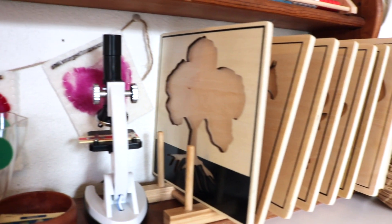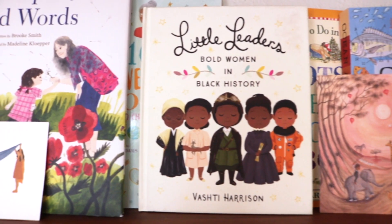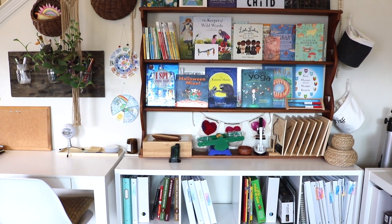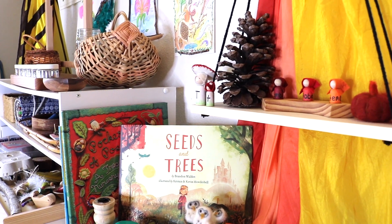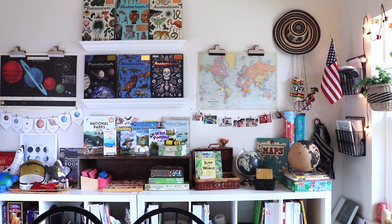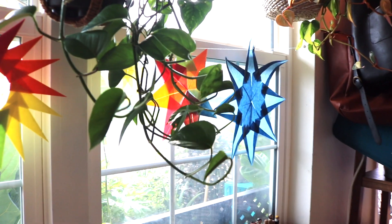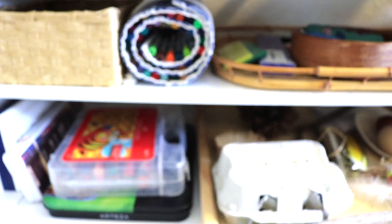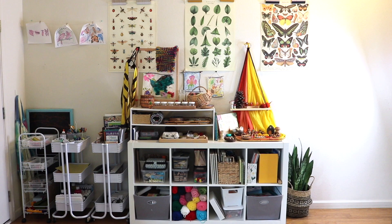We are so very thankful and feel blessed to have all of these resources and this little space of magic for our children. We've lived in this house for about four years and have always flip-flopped between a spare upstairs bedroom or this small formal dining room space. We're a military family, which means we have family visiting often, so we decided to keep the spare bedroom a guest room and keep our school space permanently downstairs. Although it's a smaller space, it actually fits us better and we can effortlessly overflow into the living room, dining, and kitchen throughout the school day.